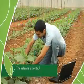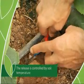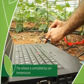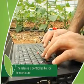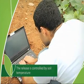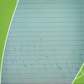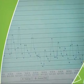The release rate is controlled by soil temperature. Multicoat Agri products are rated by their release at 21 degrees Celsius. At lower temperatures the release slows down, and at higher temperatures it accelerates — all in accordance with the nutritional needs of the plant.